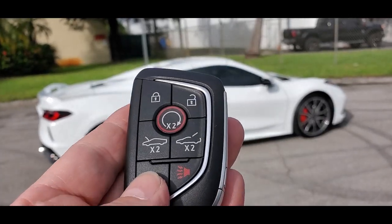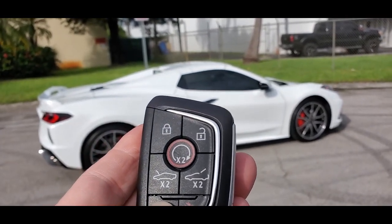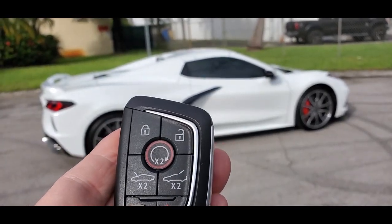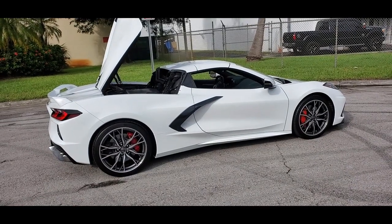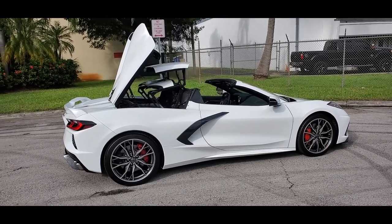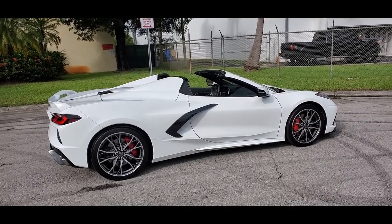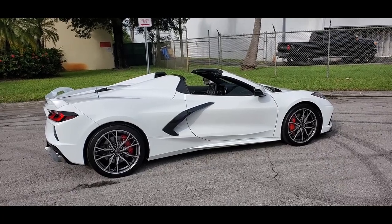Then you press this button here — you have to unlock it first. Press this button and it starts the process. Just keep holding it down until it lowers the roof. It does the full function right there. You're all set, good to go — your convertible top is down, very nice.